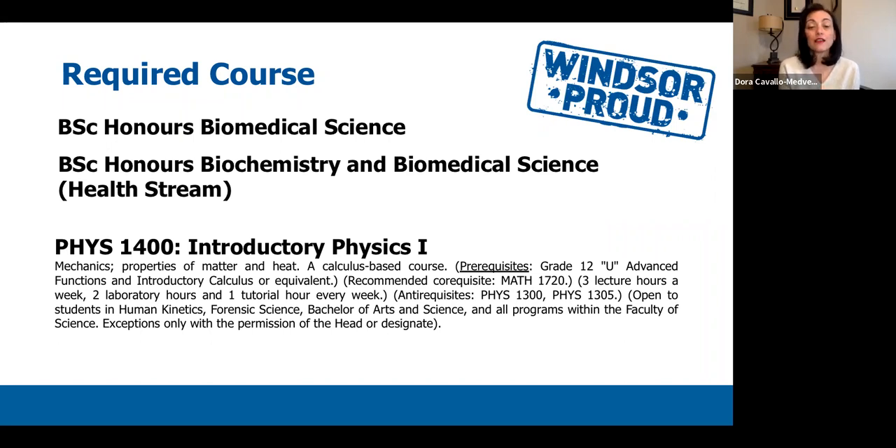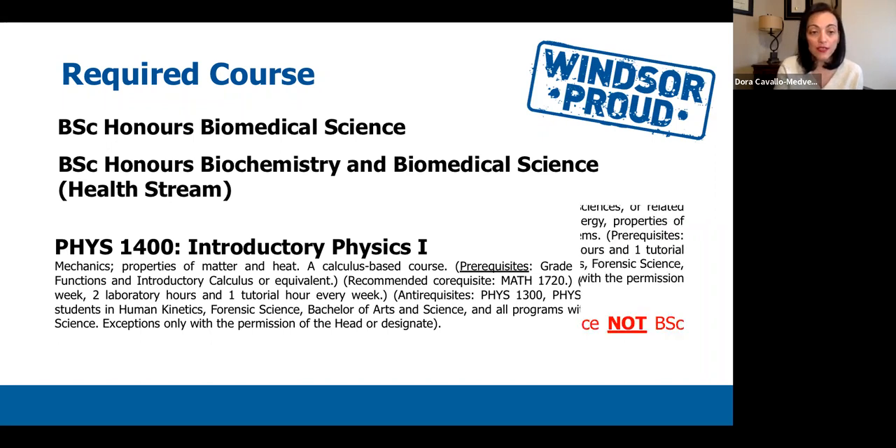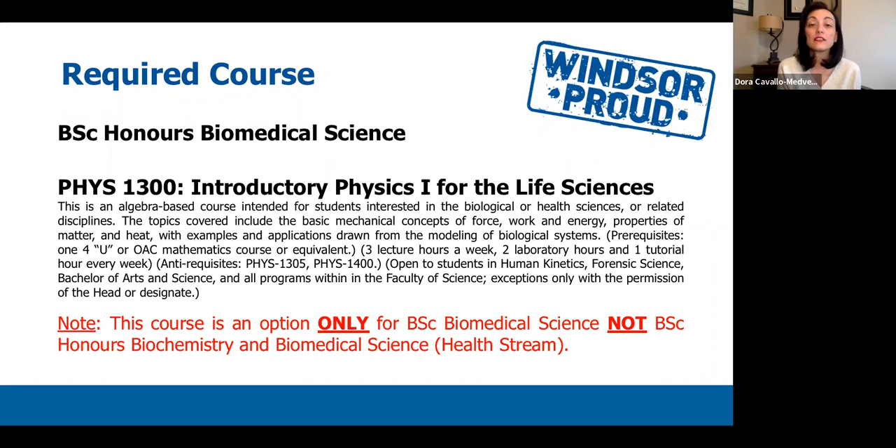There is a second physics course students could take: PHYS 1300, Introductory Physics 1 for Life Sciences. However, this course is only available to students in the Honours Biomedical Science program. If you are in the combined Biochemistry and Biomedical Science program, this option is not for you — you can only take PHYS 1400. Students in Honours Biomedical Science have the option of taking either PHYS 1400 or PHYS 1300.